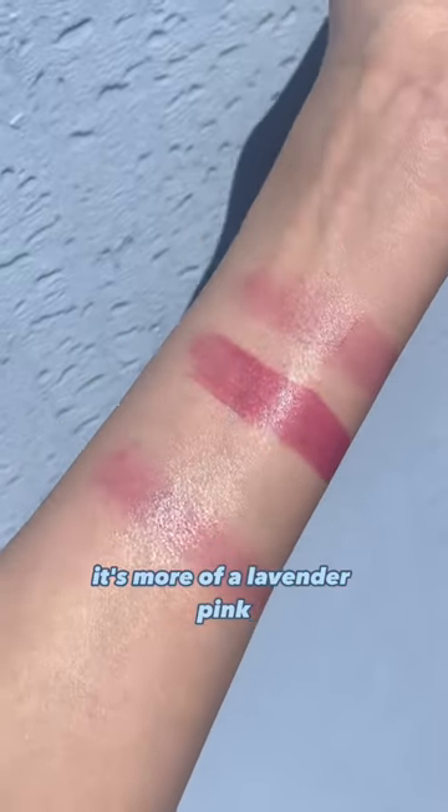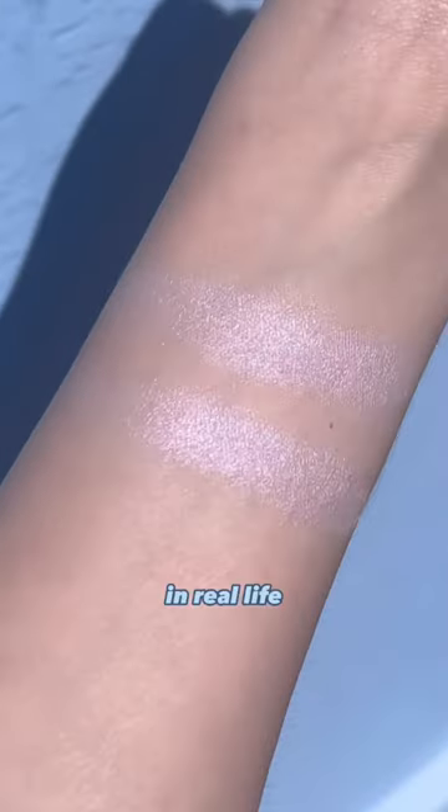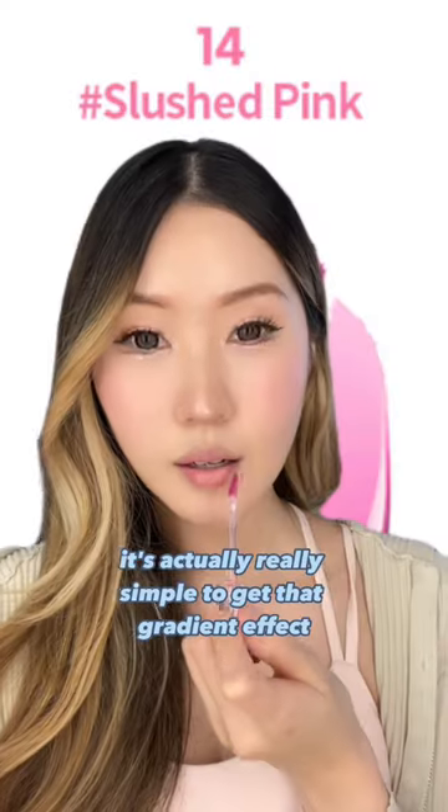It's not as pink as the picture shown — it's more of a lavender pink. However, the highlighter actually resembles the photos in real life. It's actually really simple to get that gradient effect.